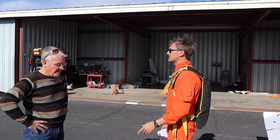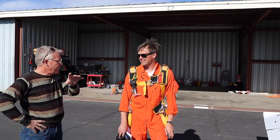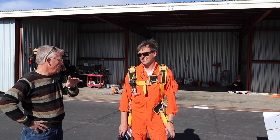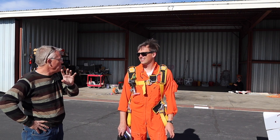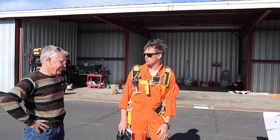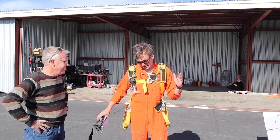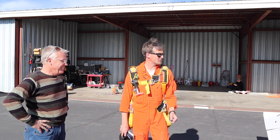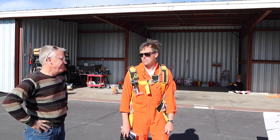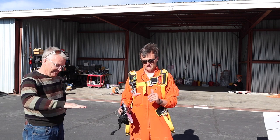I descended with gear out all the way from altitude and then did the pattern with gear out. 110 knots on final is fast — bear in mind the indication is different now, so that was probably equivalent to what would have felt like 90 to 95 before. But we said 100, so I went for it.